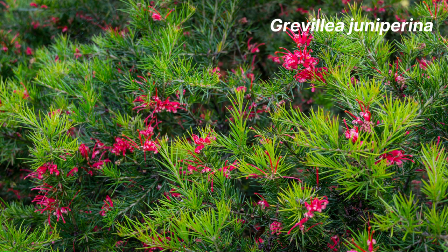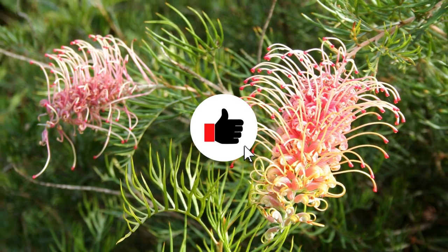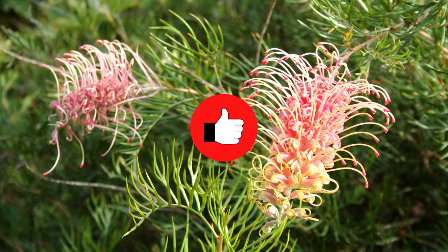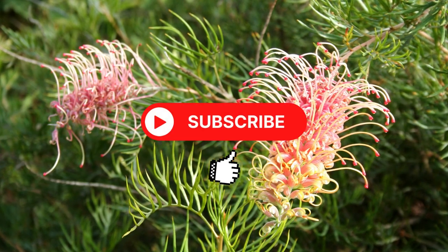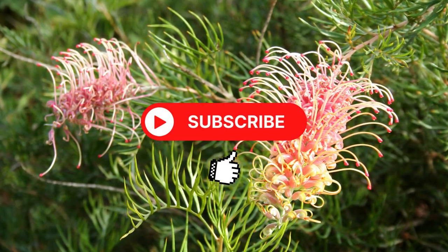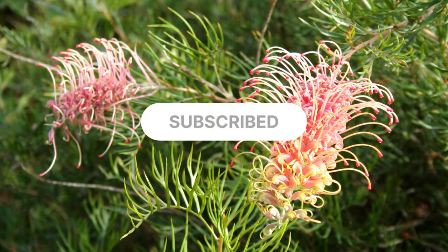Before we move on, I have one big favour to ask of you. If you're finding this video helpful, please hit the thumbs up and subscribe buttons below. Hitting the like and subscribe buttons lets us know that you're enjoying the content we're creating. It also helps us keep growing the channel and allows us to produce more content like this.